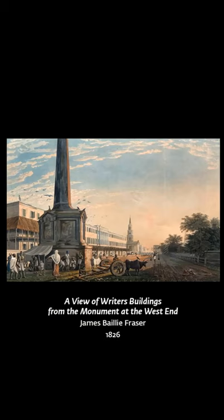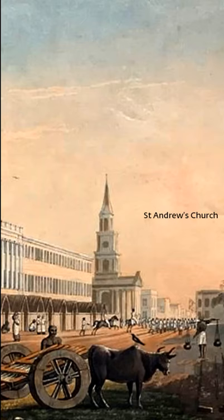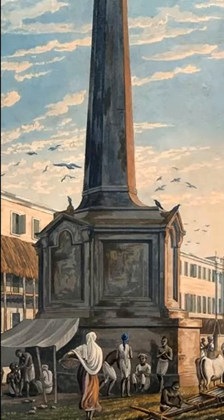Thirty years later, the Scottish artist James Bailey Fraser stands almost exactly at the same spot. The Black Hole monument looks battered — the railing is gone, people huddle in its shade, and a barber plies his trade under a makeshift canopy. The city is changing rapidly. The new Scottish kirk of St. Andrew has come up in the meantime, in the place of the old courthouse. Its steeple is visible on the horizon to our left, but the Hallwell Monument in the foreground is set to pull off its first disappearing act.